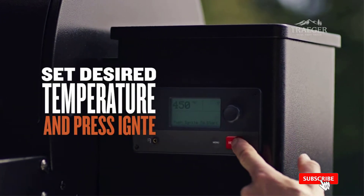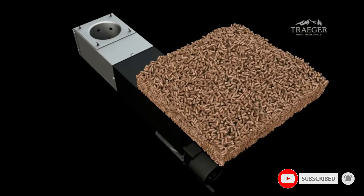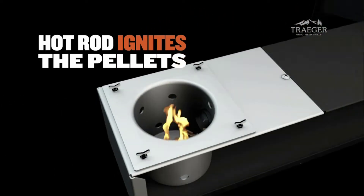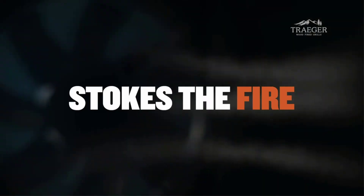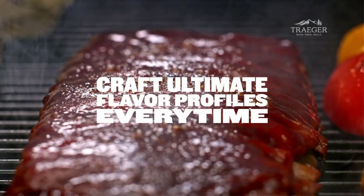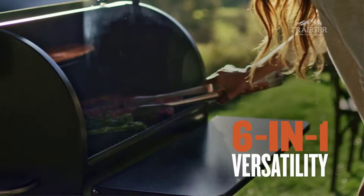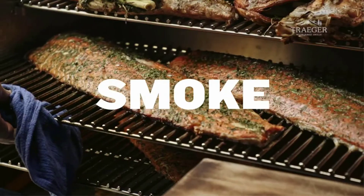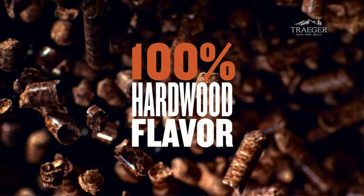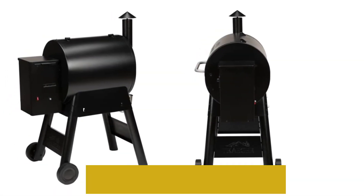The extra space will cost you an additional $100, so think about how many people you need to cook for — this could be an area where you can save some money. Keep in mind that the larger grill will chew through more pellets to maintain the same temperature as the 575. The Pro is usually cheaper than the Camp Chef Woodwind, although you do give up some size and the versatility that the Camp Chef offers with the various sidekick attachments. The latest Pro fixed a few common issues with older Traegers — namely poor heating speed and difficulty maintaining temperatures — features that used to only come with the top-of-the-range Timberline series, making the Pro a great buy.